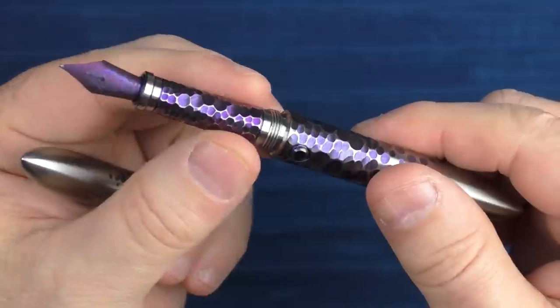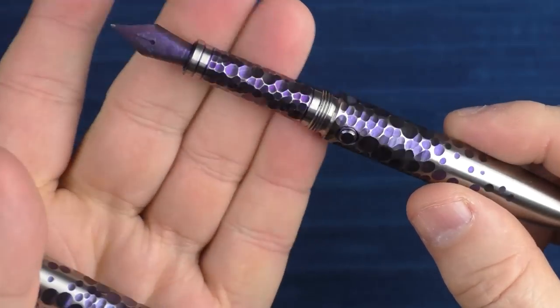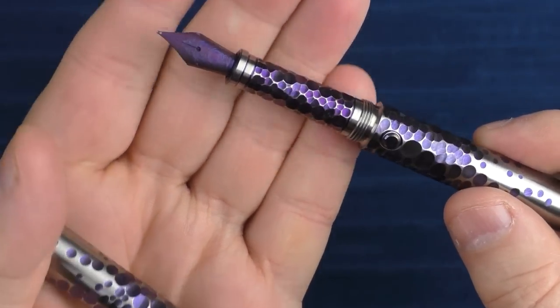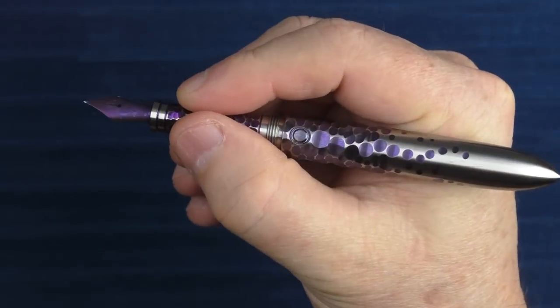I enjoy using this pen as it rotates through my collection. Do I need more pens this thin? No, but I certainly love this one. I just love the way the treatment is extended onto the section, and the purple nib is outstanding as well. This is just a really, really cool pen.